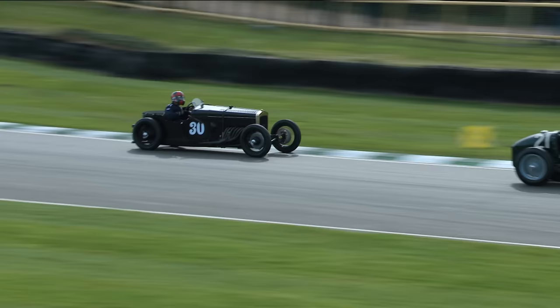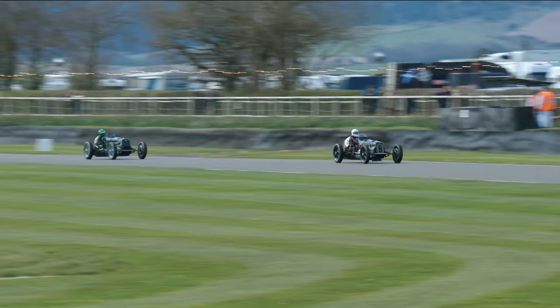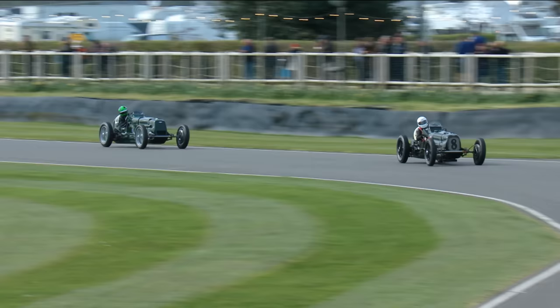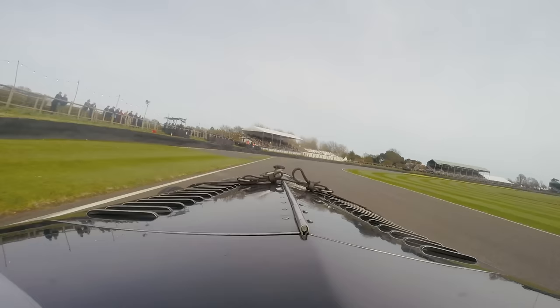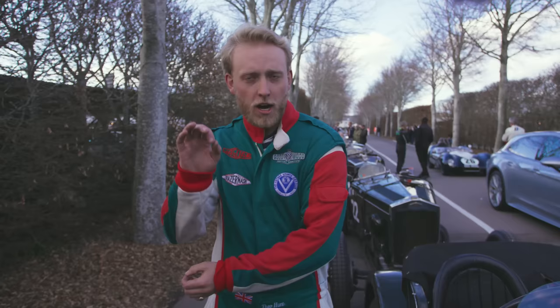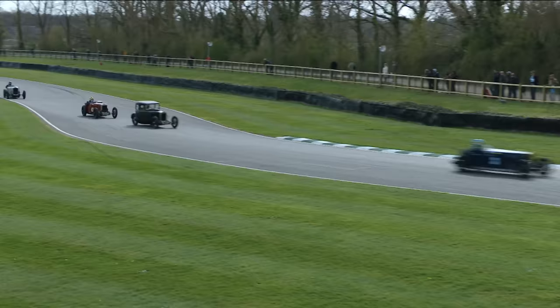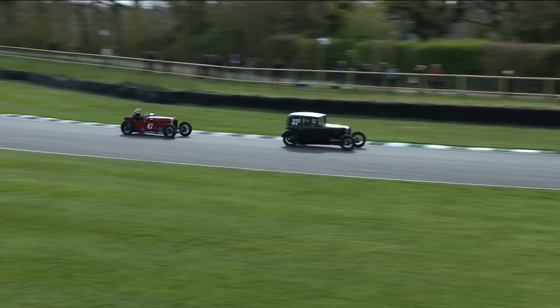Woodcott's interesting because you're approaching at about 130 and you want to get as much speed into Woodcott as possible. It's one of the best — the second last corner of the track. It's a double right-hander and it basically means you can set the car up in the braking zone, get it into a slide and carry that slide through to the chicane. You can hold the car in its slide, be looking outside, looking at the crowd. It's a little bit showy-offy but it's a lot of fun.